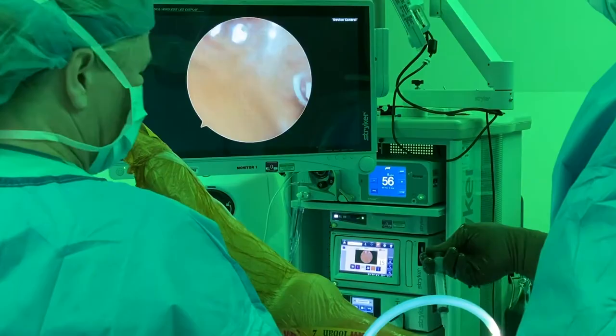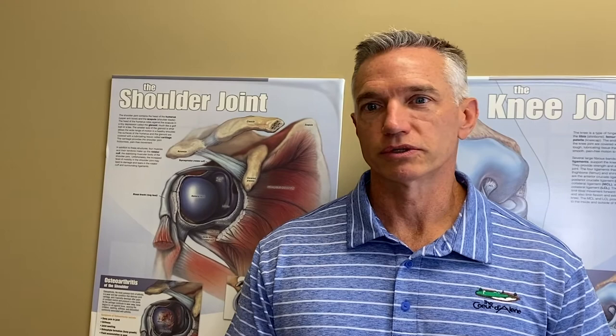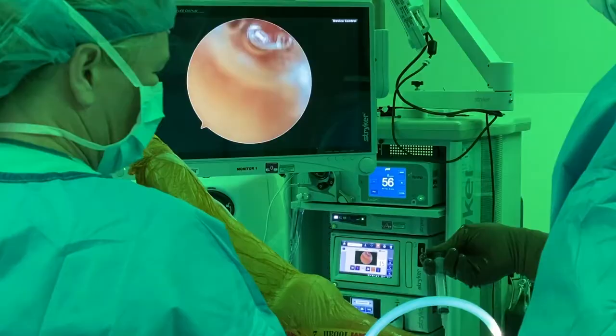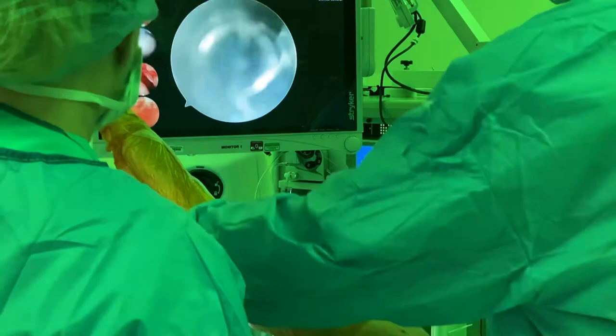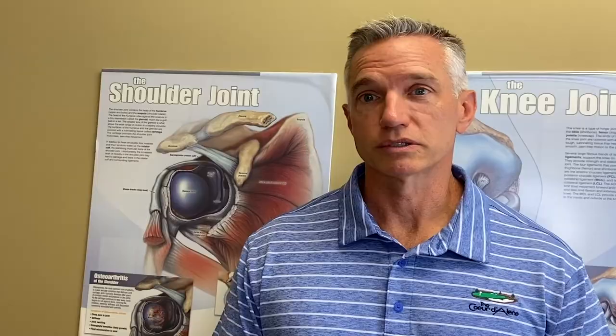The surgery, done arthroscopically, typically takes about an hour and is a day surgery procedure, so you go home the same day. Therapy starts the next day to get your motion back so that you don't get stiff. It takes about four months for bone and tendon to grow back together, so most therapy during that time is passive range of motion. After those four months you progress back into normal active motion. It's about a six-month recovery after a full thickness rotator cuff repair to get back to full unrestricted activities — but that's shorter than never if you don't repair it.